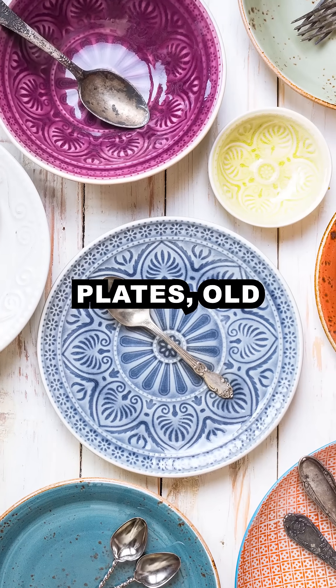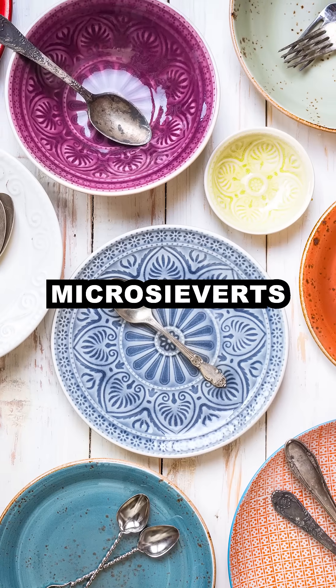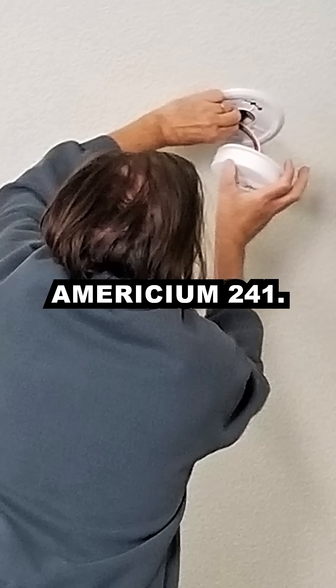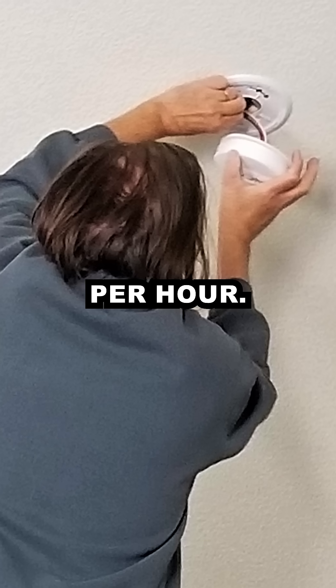Number 6: Fiesta ware plates — old ones made with uranium oxide. Radiation level: up to 100 microsieverts per hour. Number 7: smoke detectors contain americium-241. Radiation level: 0.5 microsieverts per hour.